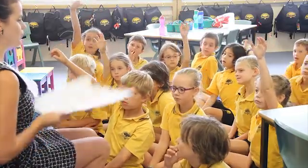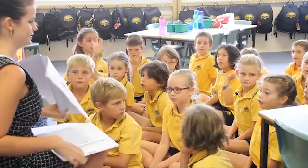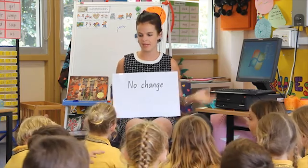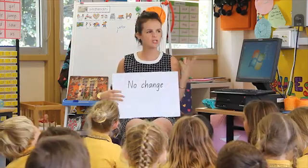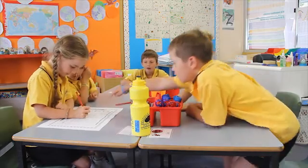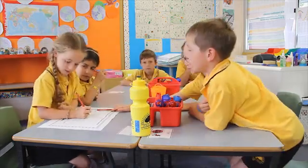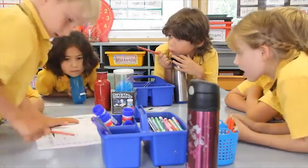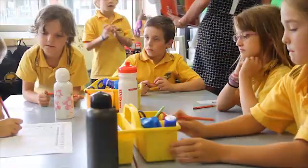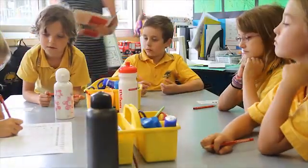All the volumes of the Primary Connections units are completely aligned with the new curriculum. Primary Connections has a huge impact on all KLAs — it links so well with literacy and numeracy. When teachers said they didn't have time for science, I said yes you do, because your maths can be based on something you're doing in your science unit, and your literacy can certainly work together with your Primary Connections unit. No teacher can ever say teaching science is working in isolation because it works across all KLAs.